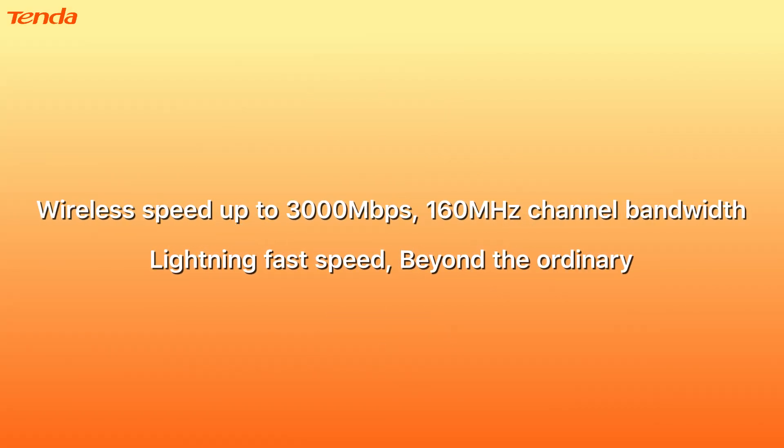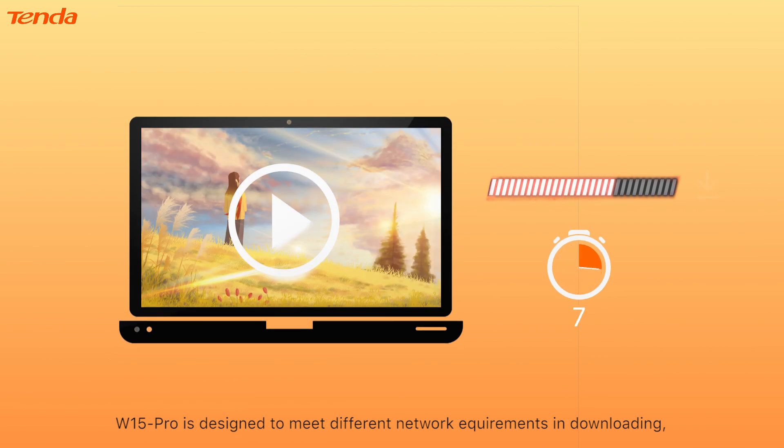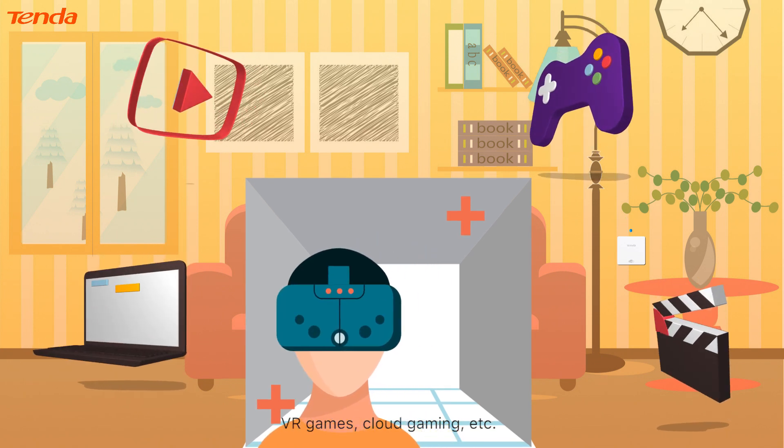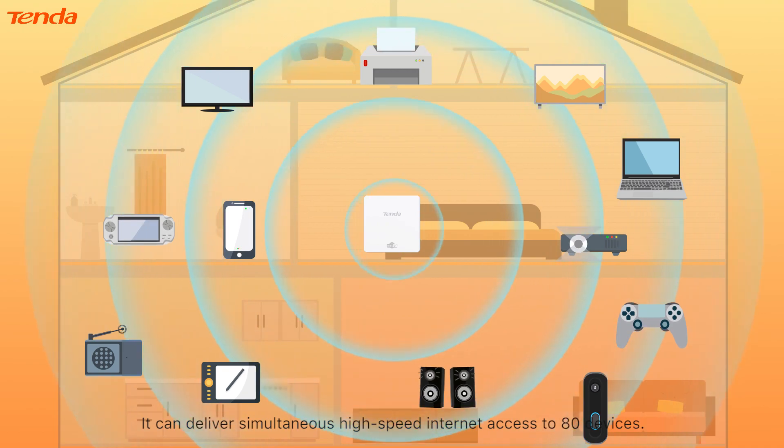Wireless speed up to 3000 Mbps, 160 MHz channel bandwidth, lightning-fast speed beyond the ordinary. The W15 Pro is designed to meet different network requirements including downloading, VR games, cloud gaming, etc. It can deliver simultaneous high-speed internet access to 80 devices.